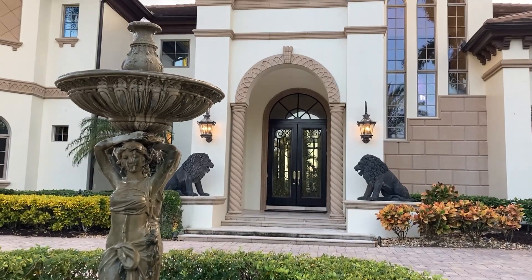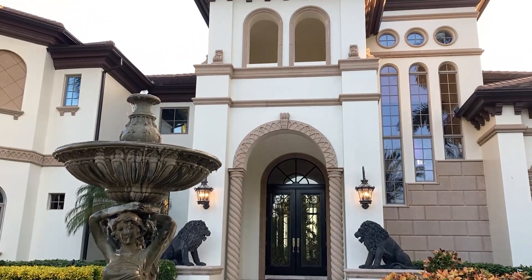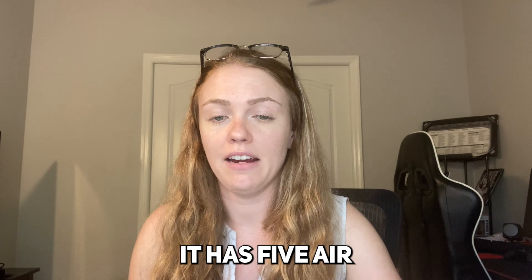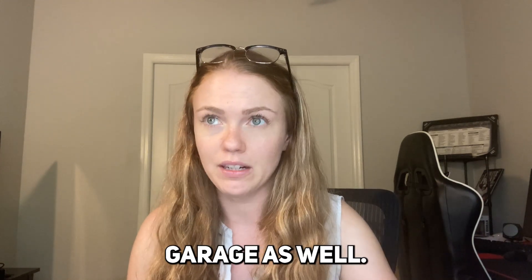There's a three-car garage plus a bonus golf cart garage so you can drive right over to the golf course and play as many holes as you'd like. The grand entryway and foyer are just phenomenal. This home also features a 2020 roof, five air-conditioning units, and an air-conditioned garage — you've really got everything you could ever need.